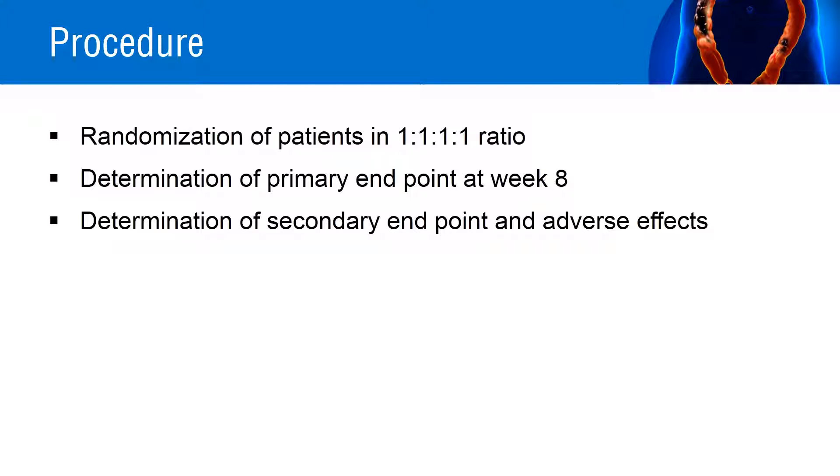The primary endpoint was combined clinical and endoscopic remission at week 8. Safety assessments including adverse events, potential glucocorticoid-related effects, and morning plasma cortisol were also determined.